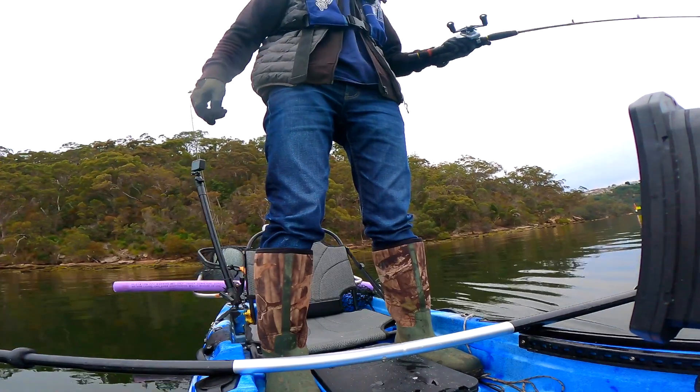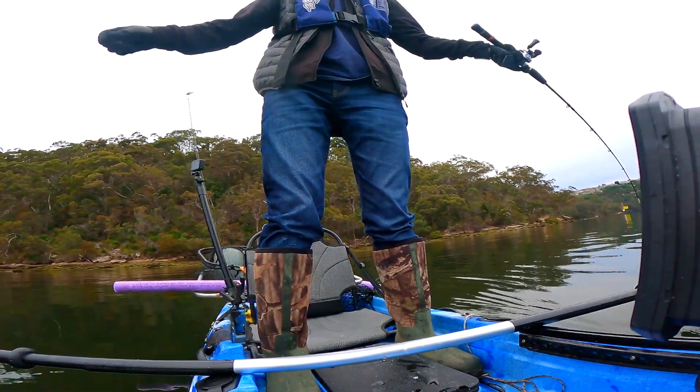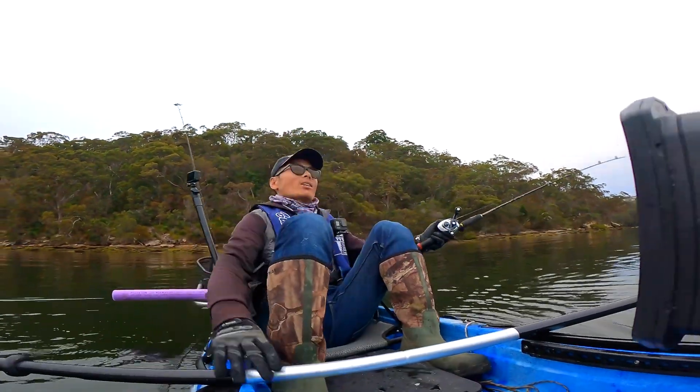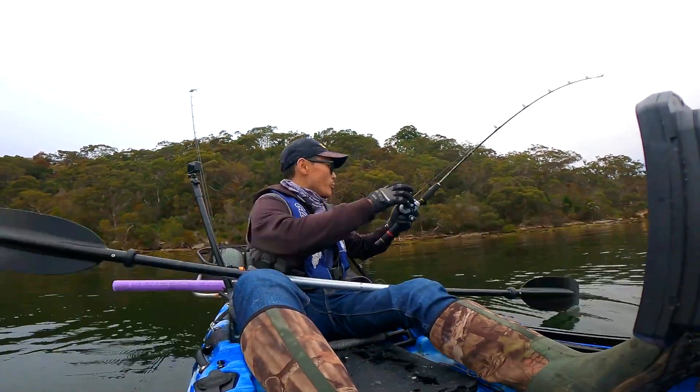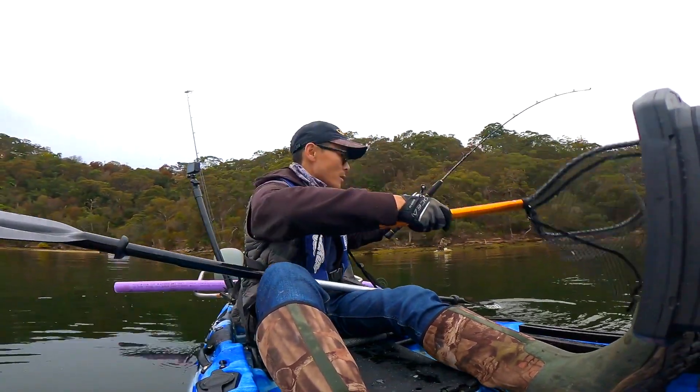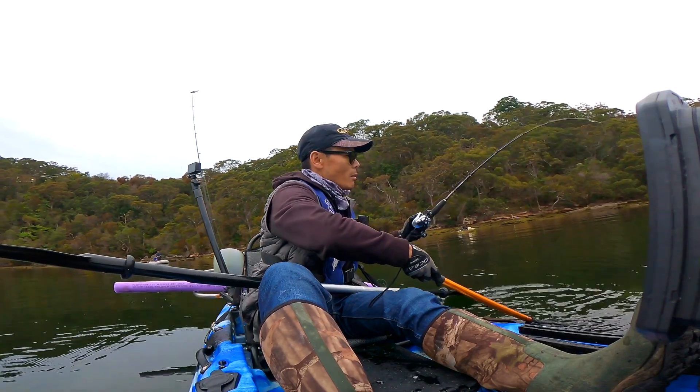It's a tailor. I saw it — it's a kingfish. I saw it. Tailor on metal, 40 gram metal. Tailor on metal.